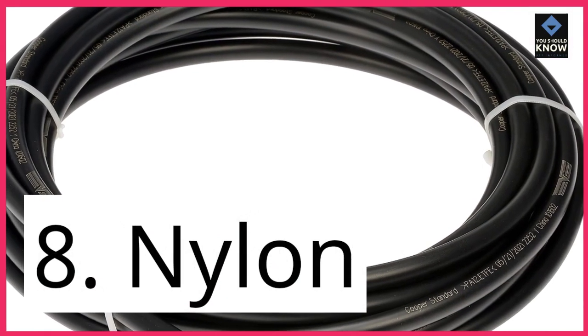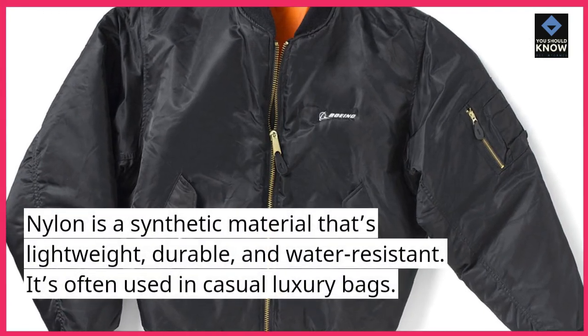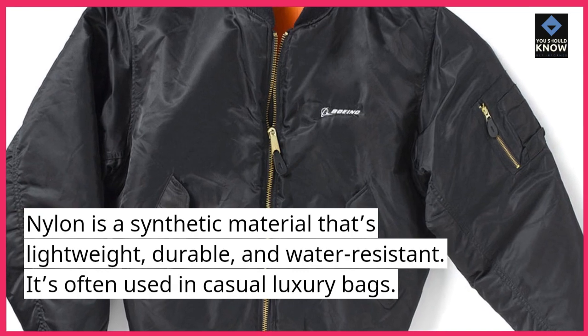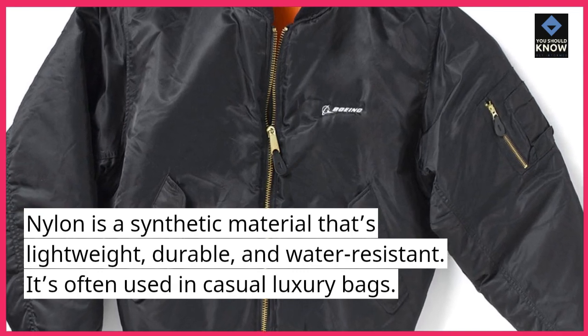8. Nylon. Nylon is a synthetic material that's lightweight, durable, and water-resistant. It's often used in casual luxury bags.